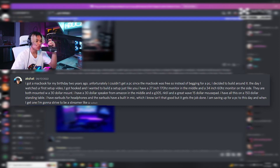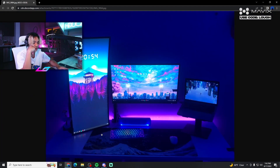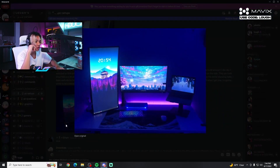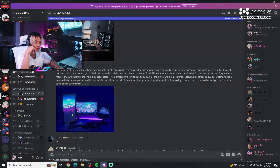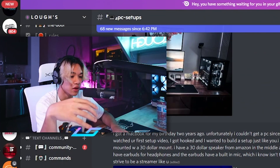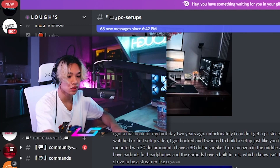This guy got a MacBook for his birthday two years ago. He couldn't get a PC, but the day he watched a setup video he got hooked and wanted to build something similar. He has a 27-inch 170Hz monitor in the middle and a 34-inch 60Hz on the side, both mounted. He has a small speaker, G305 mouse, RK61 keyboard, a wave mousepad on a $150 standing desk, and earbuds with a built-in mic that gets the job done. He's saving up for a PC to become a streamer. It gives OG low-budget TikTok tech vibes — and honestly for a laptop setup it looks really nice.